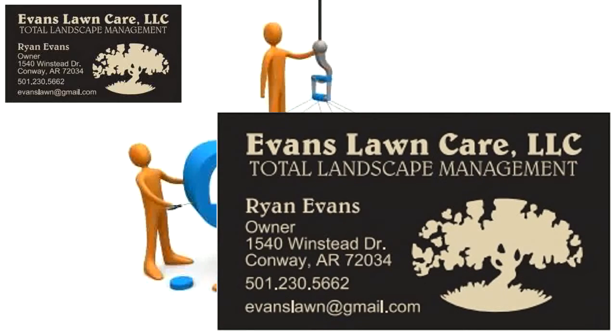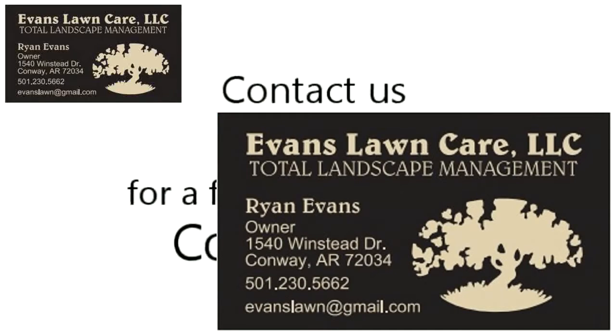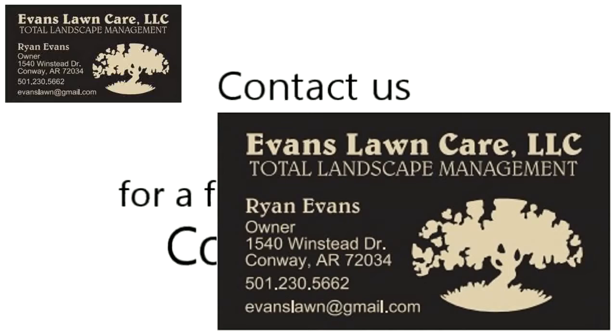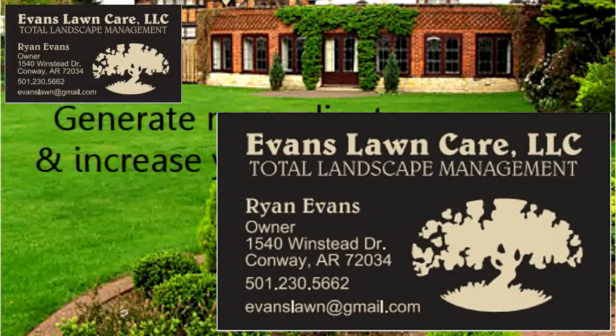As online marketing experts and local business owners ourselves, we want to do our part to help the area economy. With this in mind, we invite you to contact us today for a free, no-obligation consultation. We look forward to helping you, our local landscaper, generate more clients and increase your revenue.